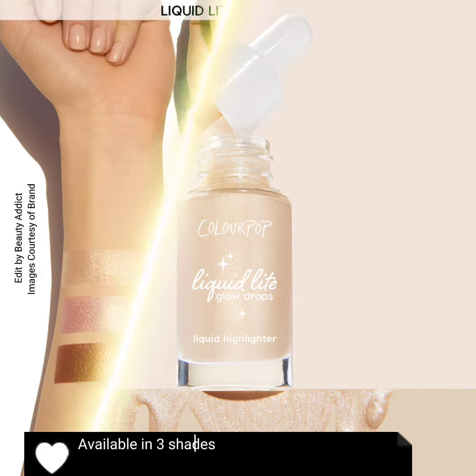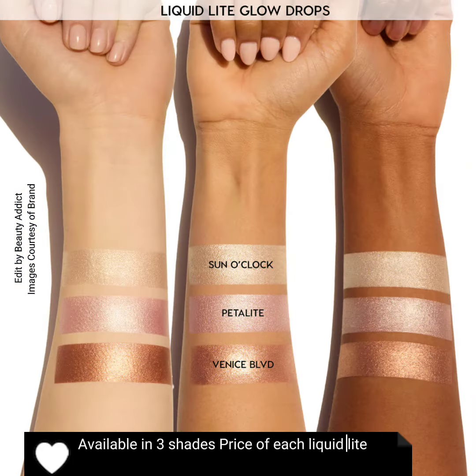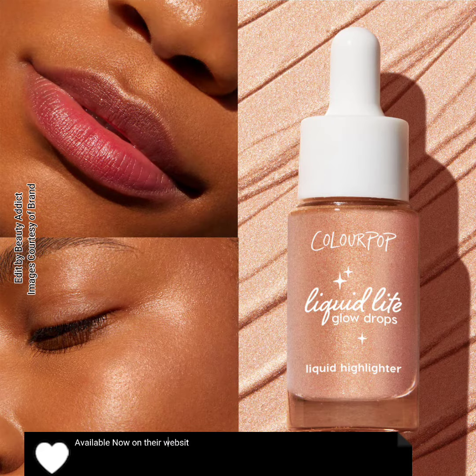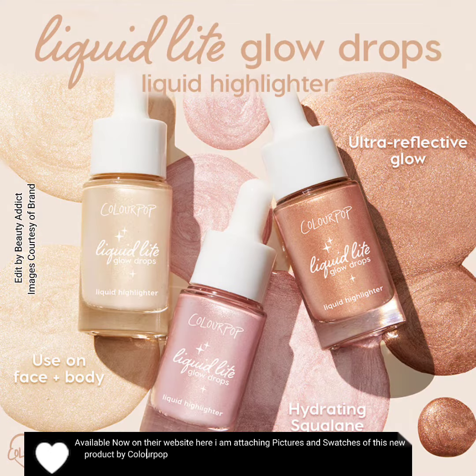Available in three shades; the price of each Liquid Light Glow Drops is $10. Shades are Sun O'Clock, Petalite, and Venice Boulevard. Available now on their website — here I am attaching pictures and swatches of this new product by Colourpop Cosmetics.